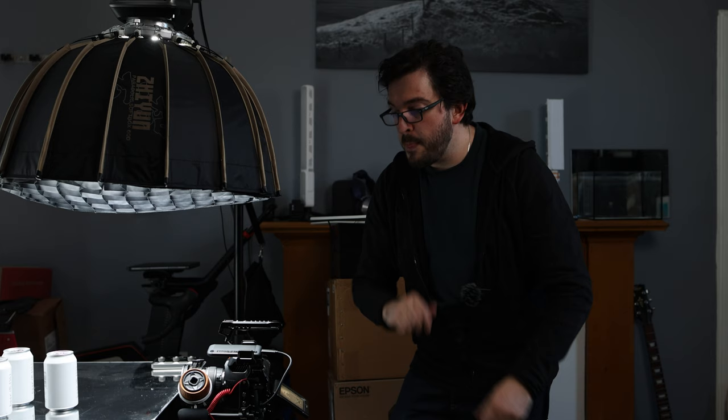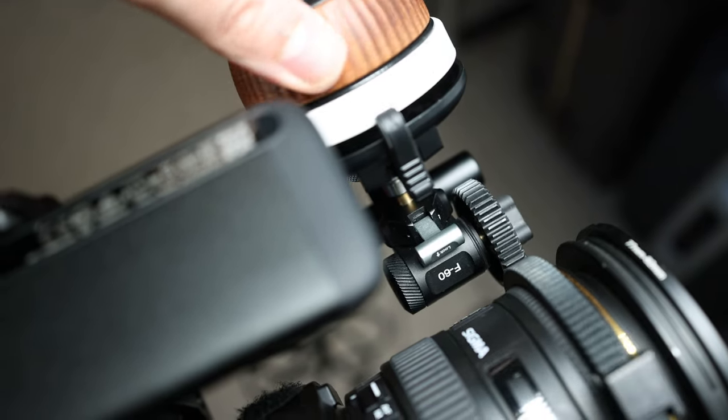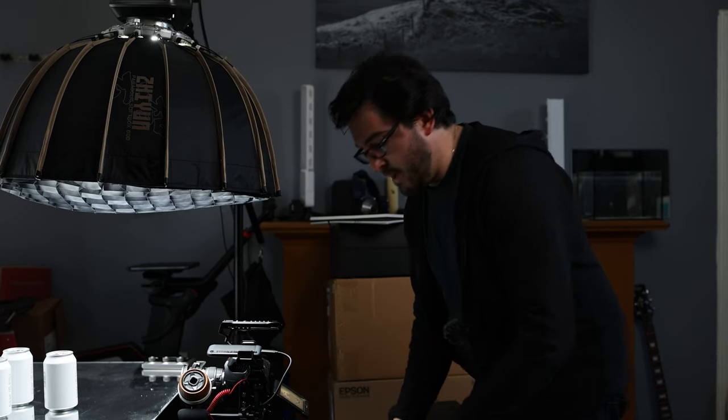Seeing where that focus is will be really important because what I'm going to do using the slider is move the camera away from the beers and then back towards them. As I do, that focus point is going to change — if I don't move the focus ring, the cans will simply become blurry. So I'm going to have to make sure I change that focus at the same rate as the camera is moving away. I'm going to do that with a follow focus wheel that I've attached here, which lets me get a little bit more control. Having the focus peaking visualized on screen is really going to help me nail this shot.